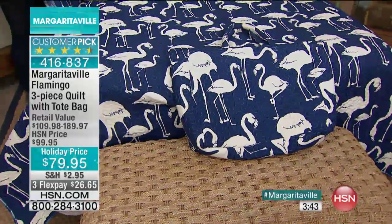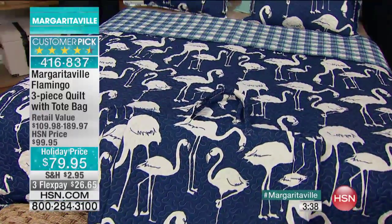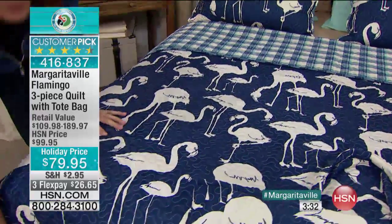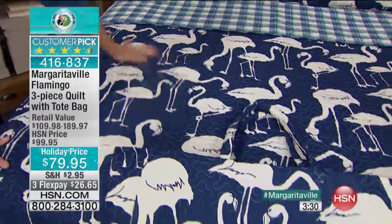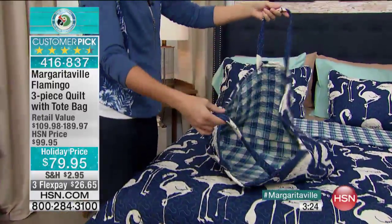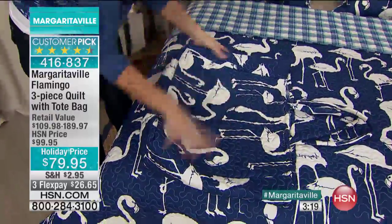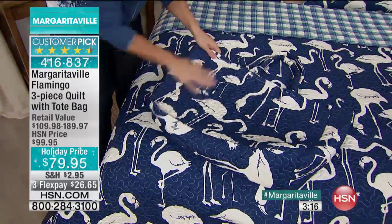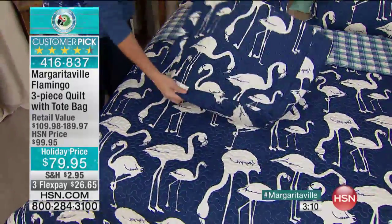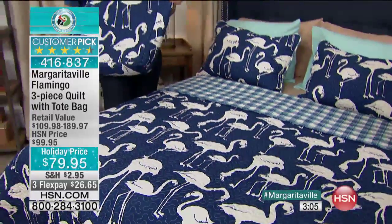When we're doing a special like this, we only have about 360 of these left. This might be the very last presentation. Everyone gets two shams, the quilt for the bed, and that nice big tote. And that tote is large — it's 20 inches in the width, 15 inches in the height, with a 10-inch handle drop and 6⅛ inches deep. So 20 inches wide, 15 inches high — that's pretty big. It's a perfect beach bag.